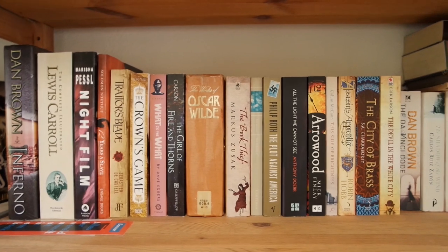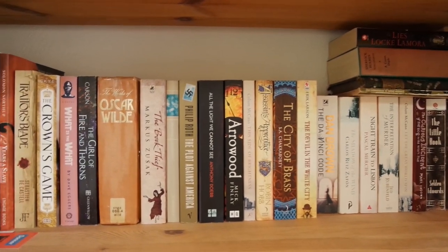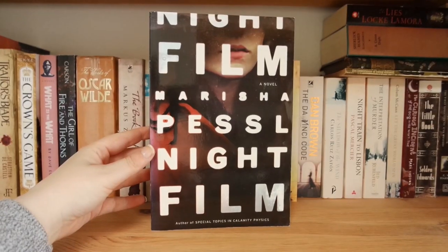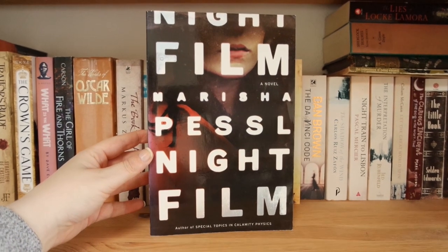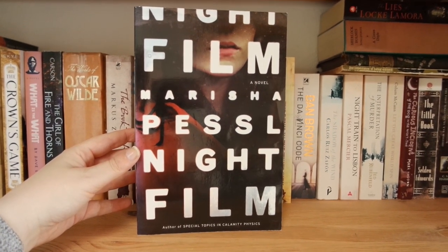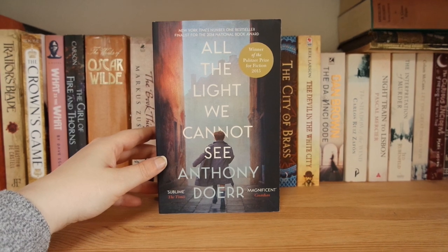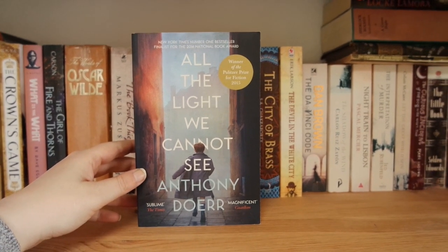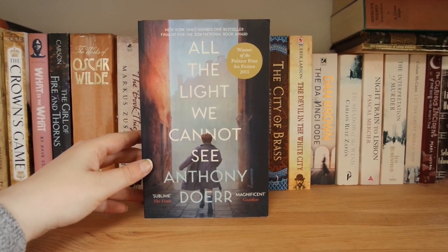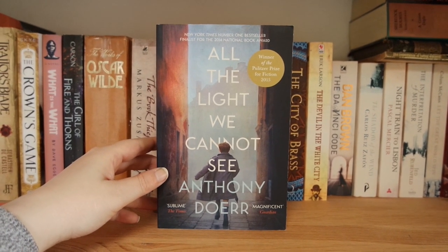Welcome to the brown shelf — again, a mixture of books I've read and haven't read. A definite favorite is Night Film by Marisha Pessl — one of the best thrillers I've read in a very long time, nicely suspenseful with a great ending. Another great historical fiction is All the Light We Cannot See by Anthony Doerr, about a blind girl in France during World War II who flees Paris with her dad, and how she ultimately survives after her dad dies.